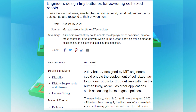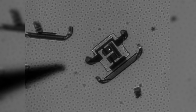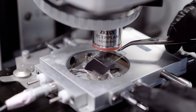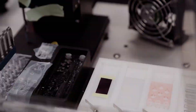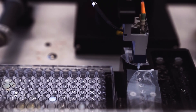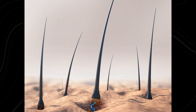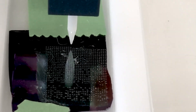MIT engineers have developed a groundbreaking tiny battery that could transform the deployment of cell-sized autonomous robots for drug delivery within the human body. This battery is among the smallest ever designed and holds huge potential for enabling previously impossible technological feats. The new battery is incredibly small, measuring just 0.1 mm in length and 0.002 mm in thickness, comparable to the thickness of a human hair, yet engineered to deliver impressive performance.